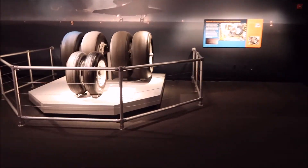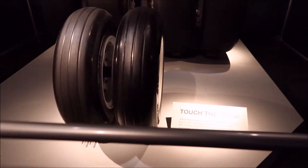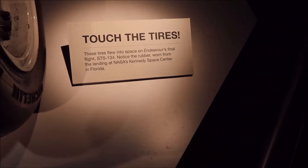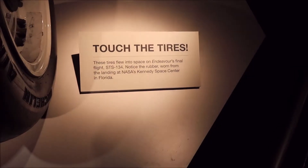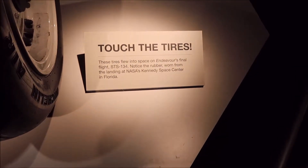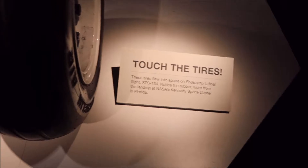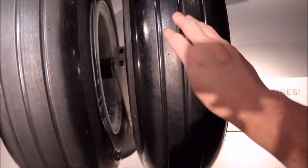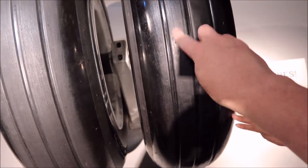Here's an opportunity to touch the tires. These tires flew into space on Endeavour's final flight, STS-134, with nose-to-rubber wear from the landing at NASA's Kennedy Space Center in Florida, which I've been to. It's very smooth — oh yeah, it is very smooth.